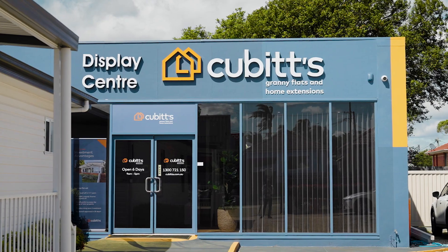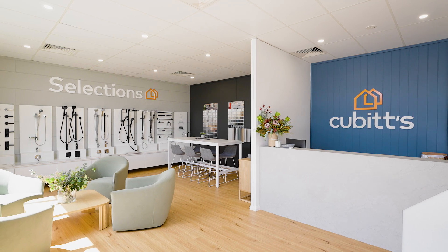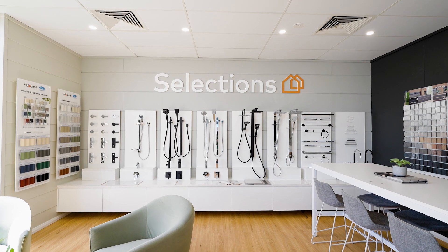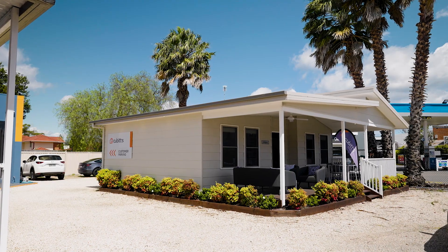When you come into our Mayfield showroom you can speak to one of our experts and see what's possible on your site. Whether it be a granny flat or a home extension, we will help you explore all the options.